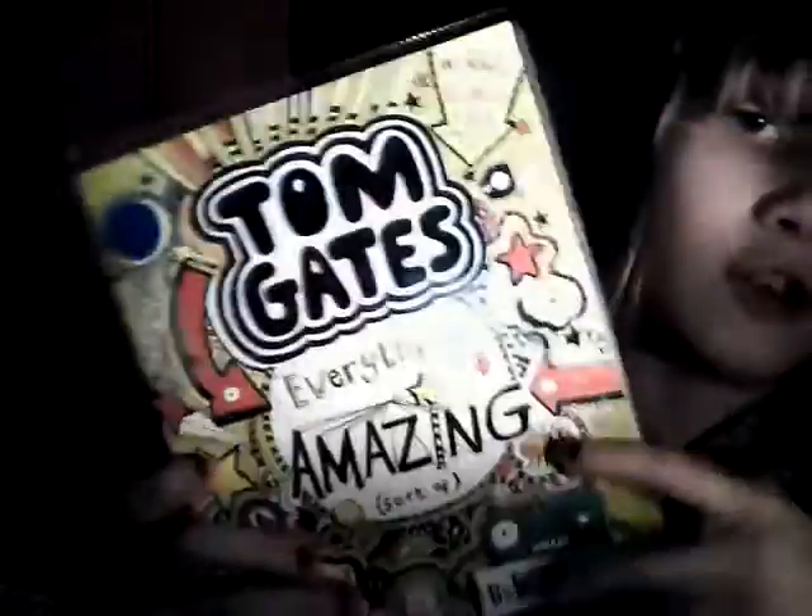Next is my library book that I have to return — it's 'Tom Gates: Everything's Amazing.' I've already got the whole collection except for 'Yes and No.' It has some really crazy cool pictures. This is the library book I borrowed, as you can see by the barcode — it's not mine. I do need to get another library book. In here is also something I got for Year Six.